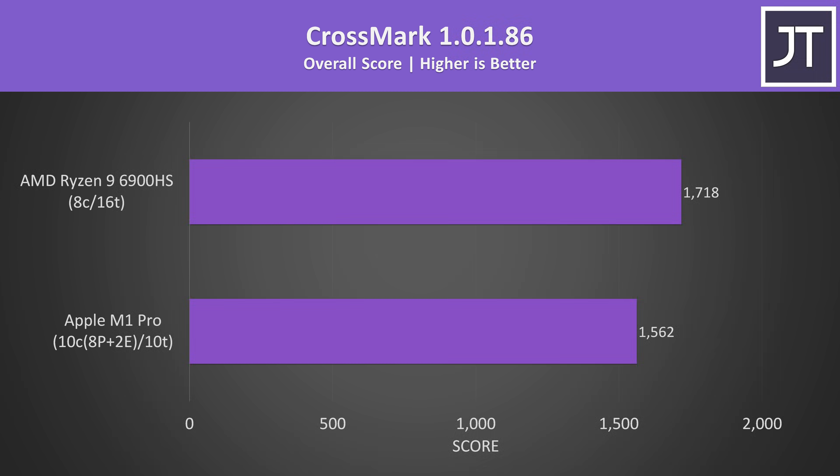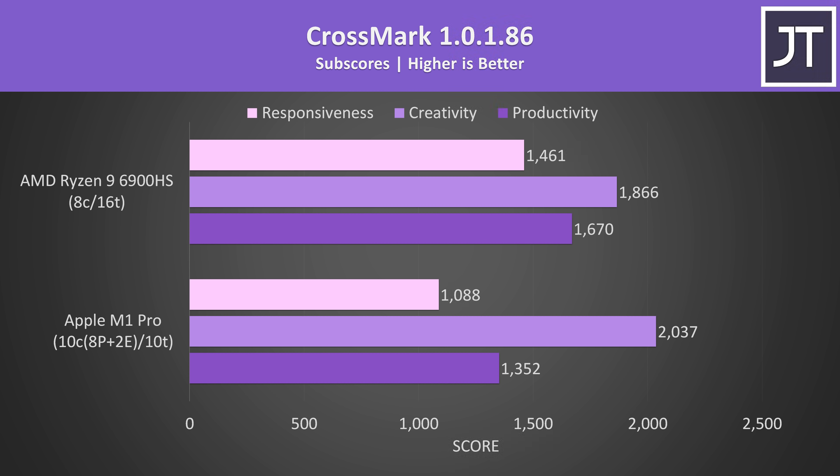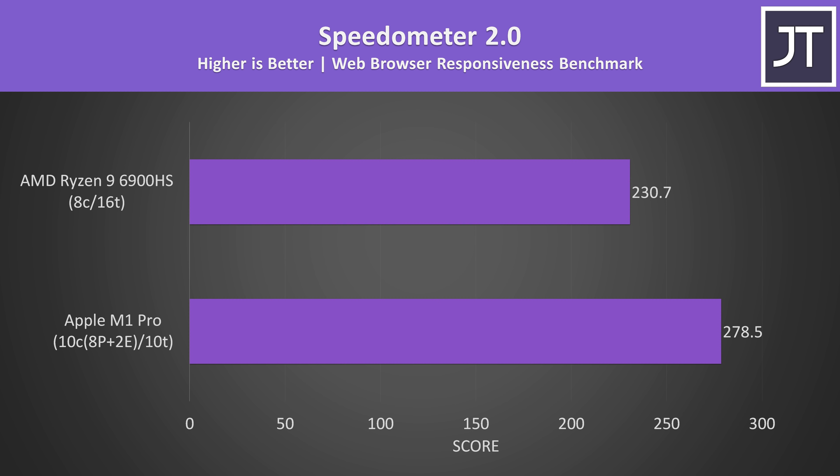Crossmark is a cross-platform benchmark that aims to benchmark overall system performance and responsiveness. This test has a native M1 version for macOS, and I found the 6900HS to score 10% higher than the M1 Pro. It has three subscores: Productivity, Creativity, and Responsiveness. The Ryzen is 34% ahead in the responsiveness score, though I'd say my experience using macOS felt smoother for the most part compared to Windows 11. For example, using the Speedometer benchmark in the web browser to test the responsiveness of web applications, after averaging 5 test runs the MacBook scored 21% higher with Safari compared to Ryzen with Google Chrome.